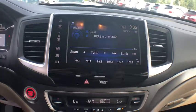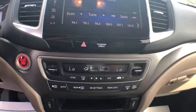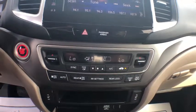Heated front seats, fog lights, brake assist, remote keyless entry, tachometer, panic alarm, power moonroof.